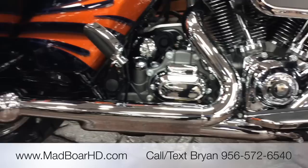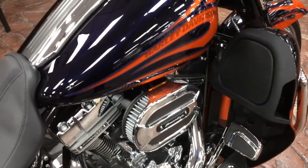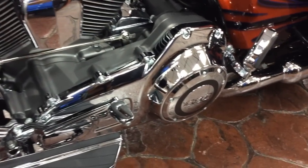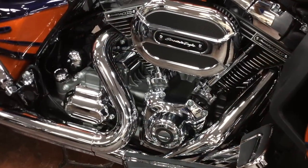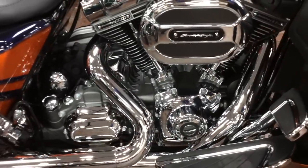First of all, let's look at the engine. The engine on this bike is 110 cubic inches — that's roughly 1,800 cc's in Japanese. It's all high-performance. Even though it seems like just a little bit larger than a 103, it's far more powerful.